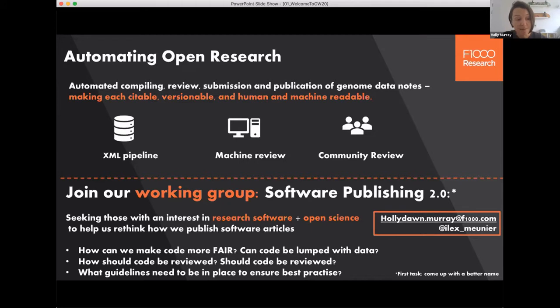The project hasn't been announced yet, so this really is a sneak peek at our plans. The objective of this project is to add as much automation as possible to the compilation, submission, peer review, and publication of articles describing new genomes — because at scale, we actually have the tech and infrastructure to sequence 60,000 genomes, and their publication really shouldn't be the stumbling block.